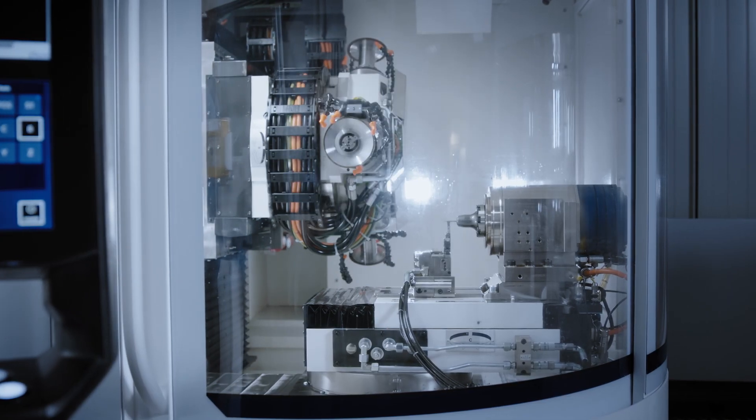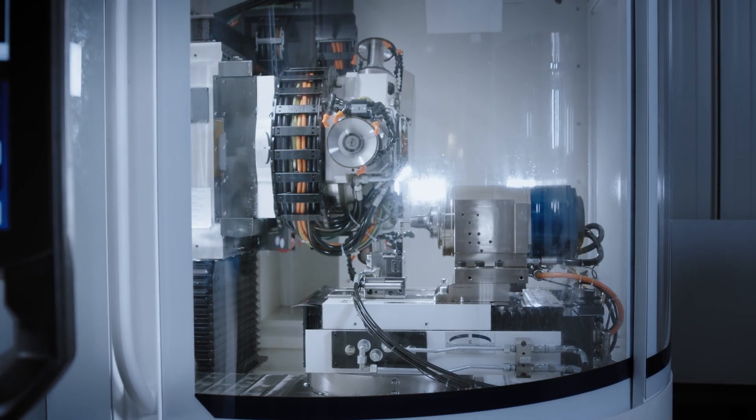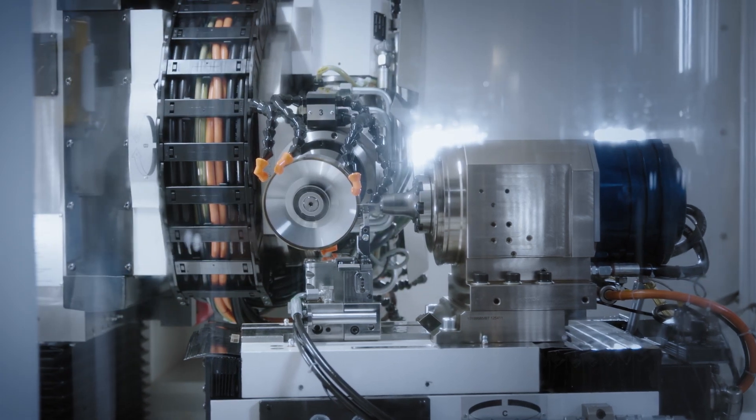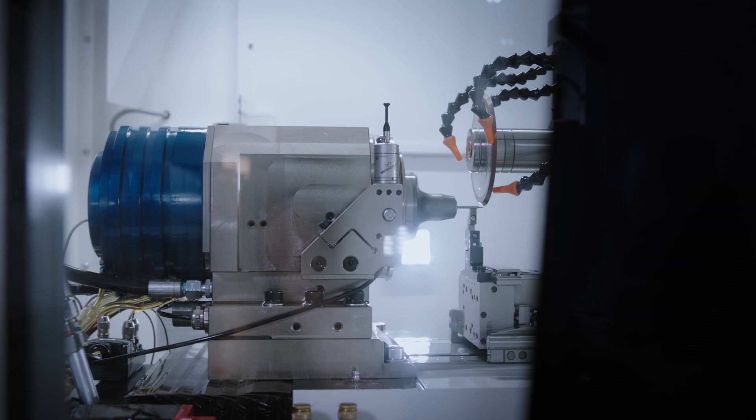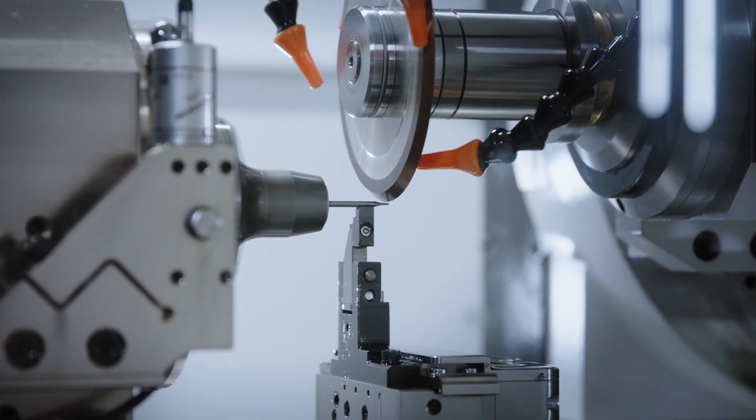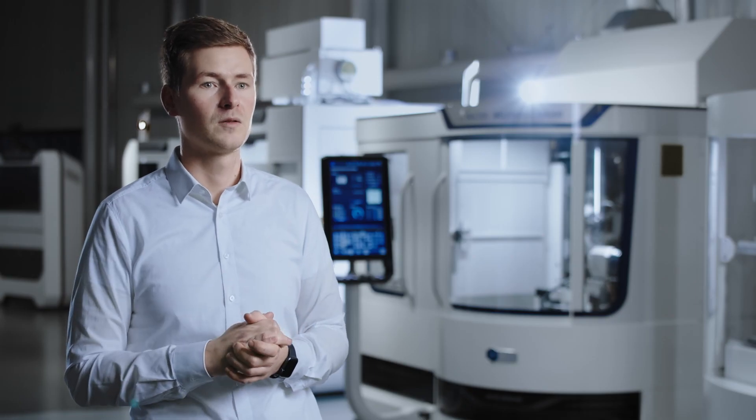In addition, the machine has a NC-controlled B-axis which allows the grinding wheels to be swivelled to an exact angle, and an X-axis which places the tool exactly in the rotation center. This reduces the grinding movements, which ensures highest precision for radius tools.